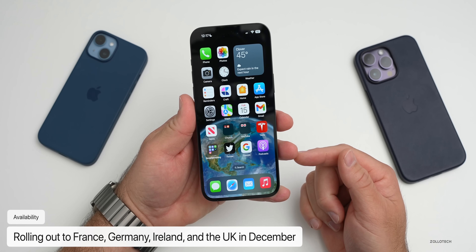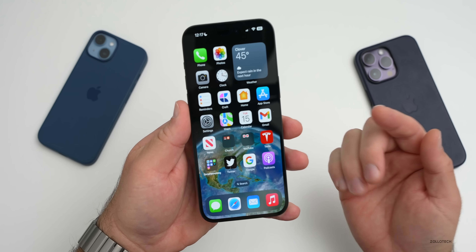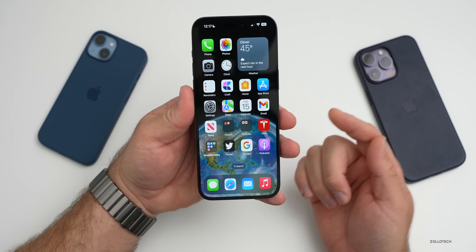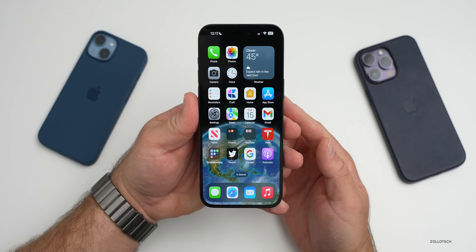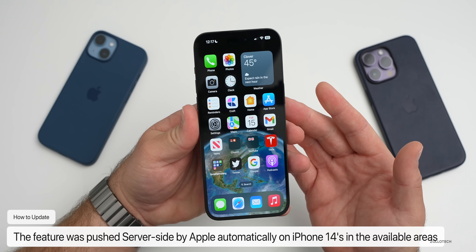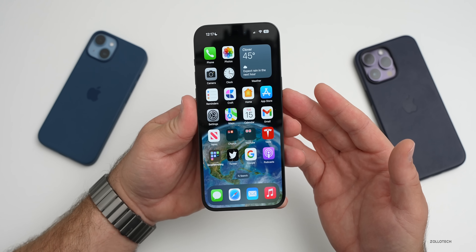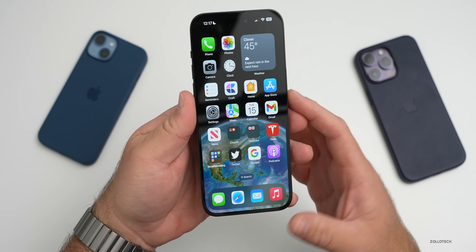It will be coming to other places later this year. In December, Apple has said it's coming to France, Germany, Ireland, and the UK — they haven't mentioned any other countries yet. To get this, you'll need an iPhone 14 and iOS 16.1 or later. The service is free for two years and will then move to a subscription model, though whether that resets with each new phone purchase remains to be seen.